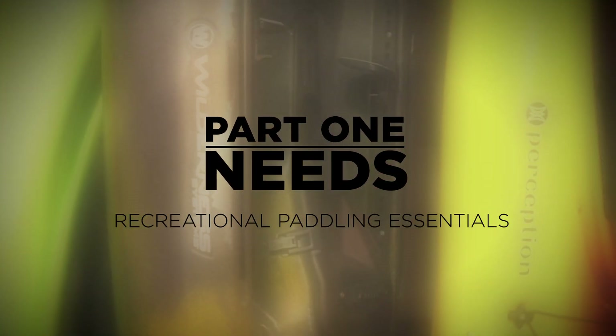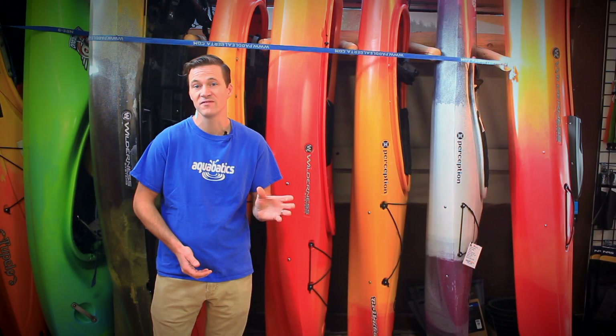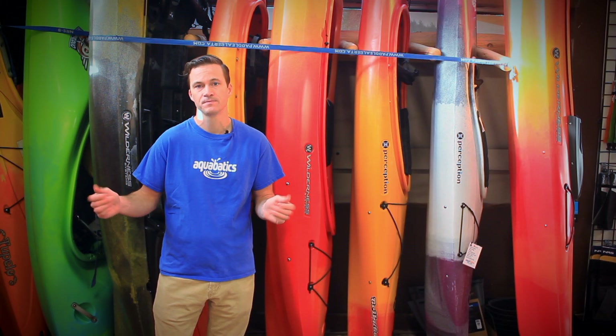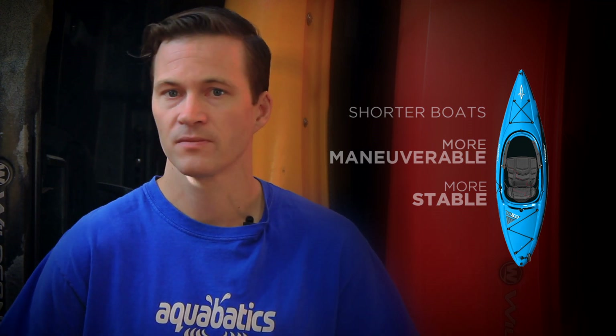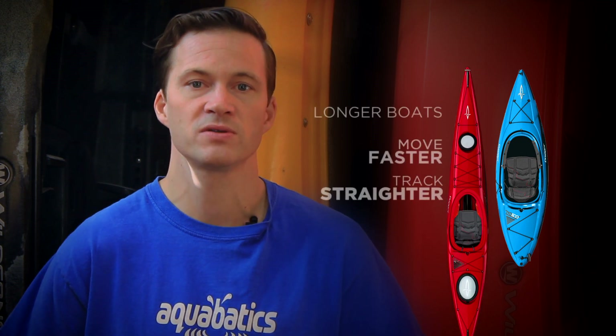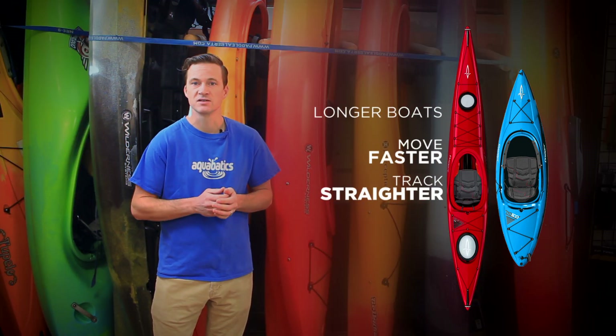So the first thing we need to look at are the boats. Generally a recreational boat will range from about nine feet in length up to 13 feet. Generally the nine foot or shorter boats are going to be more maneuverable and potentially even more stable as they tend to be a bit wider. As we get into the longer length boats, they do become narrower, which is going to mean that it's faster and tracks in a straight line better.